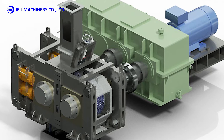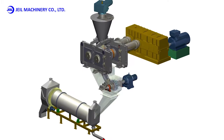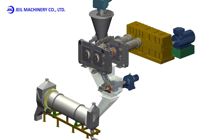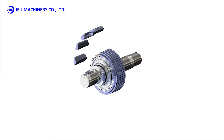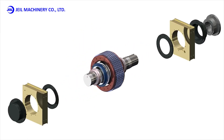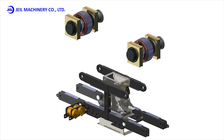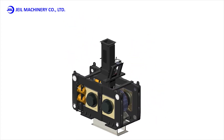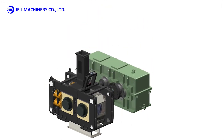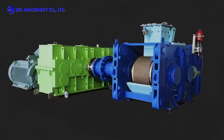The briquetting facility is designed and manufactured by being classified into cold briquetting and hot briquetting according to the purpose of use. Cold briquetting machine is a facility that briquettes after mixing with a binder in the raw material at room temperature. It can be produced as a product with an appropriate strength, depending on the raw material conditions and where to use. Depending on the condition of the raw material, it may be dried before mixing.